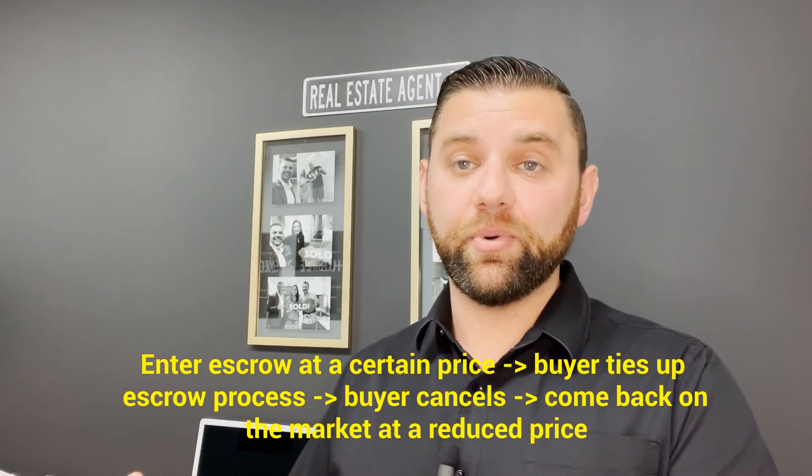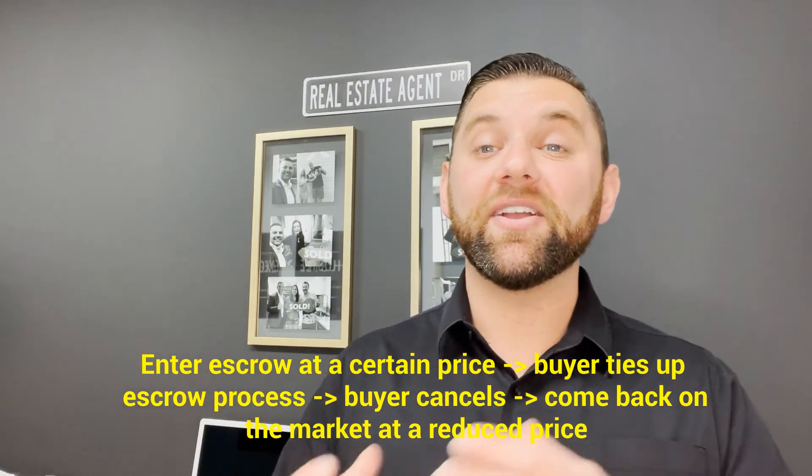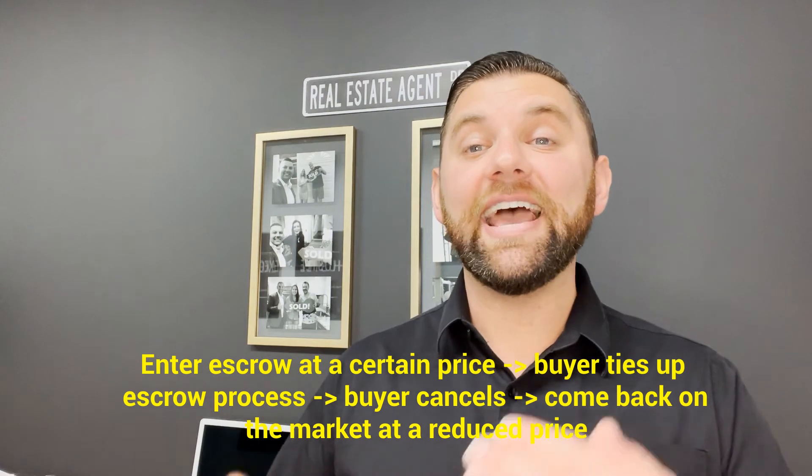Usually when a home reduces the price, it's not because there's something wrong with the home. Sometimes they enter escrow with a buyer at a certain price and that buyer ties up the escrow process for two to three weeks. That buyer cancels, then they'll come back on the market at a reduced price because maybe they needed to be somewhere by a certain timeframe, so now they need to be a little bit more aggressive with their pricing to get another buyer in to close quickly. So just so you know, 99% of the time when you see the price reduced, it's almost always because the seller just wasn't attracting offers at that price.